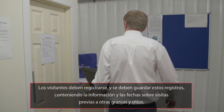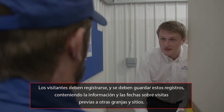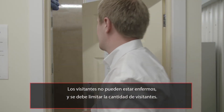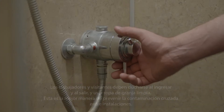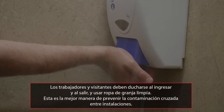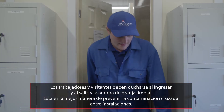All visitors must sign in and a record of all visitors should be kept, including information and dates on farms and sites they've previously visited. All visitors must be free from illness and the number of visitors should be limited. All workers and visitors must shower into, wear clean farm clothes and shower out of the facility. This is the best way to prevent cross-contamination between facilities.